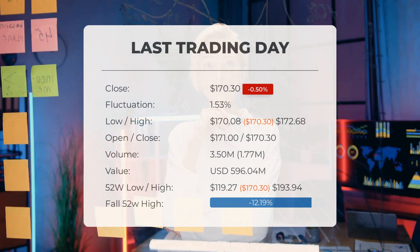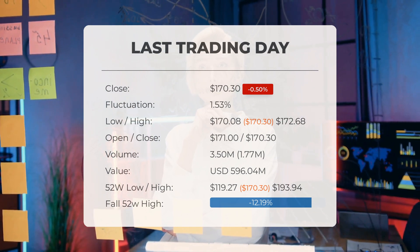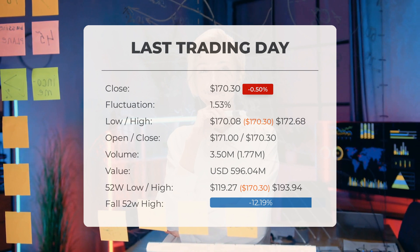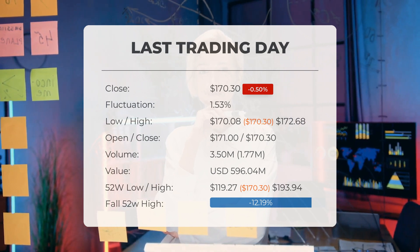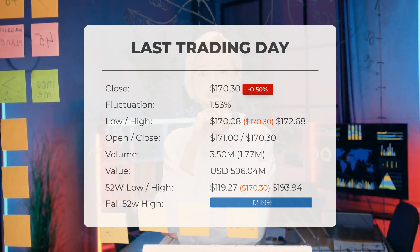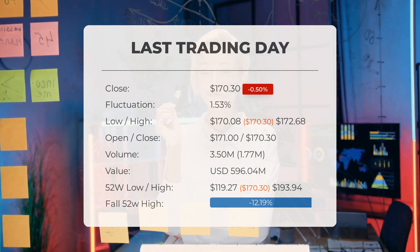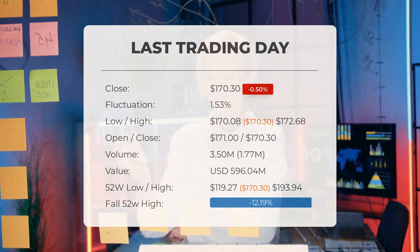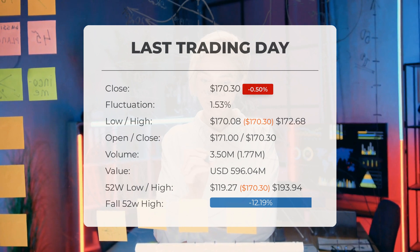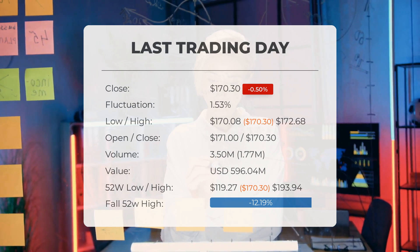Our latest update on Snowflake: a red day on Monday, November 27th, 2023, with a slight loss of 0.502 percent. The stock dropped from $171.16 to $170.30, fluctuating by 1.53 percent between a low of $170.08 and a high of $172.68. Over the past two weeks the stock has gained 6.17 percent. Volume increased by 2 million shares alongside falling prices — an early warning sign indicating slightly increased risk. Approximately $596.04 million worth of stock was traded, with 3 million shares exchanged.